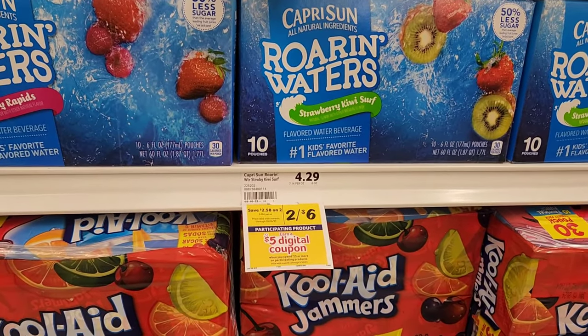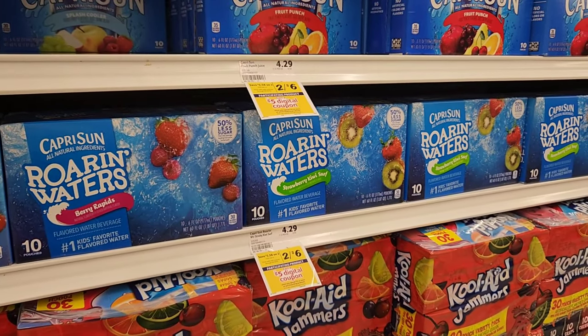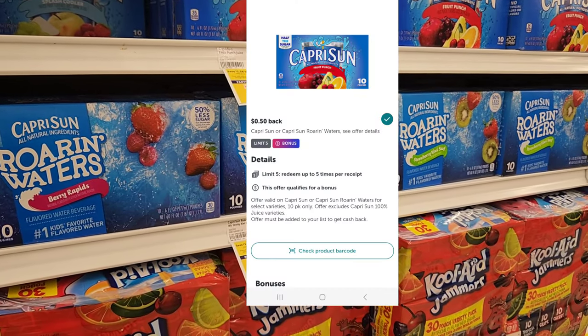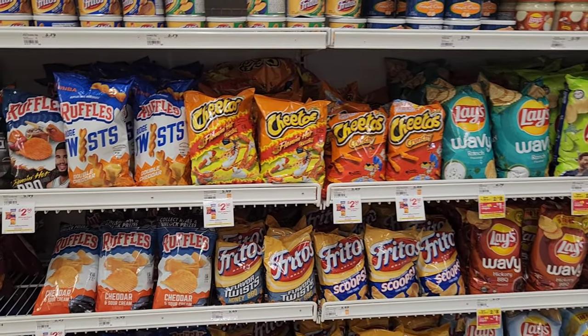Capri Suns are also part of that spend $25 get a $5 digital. I'm going to pick up one for three dollars. We do get 50 cents back on Ibotta, so it'll make it $2.50. That'll be nine dollars towards the $25, so we're getting closer.